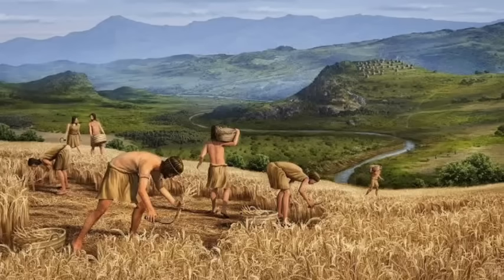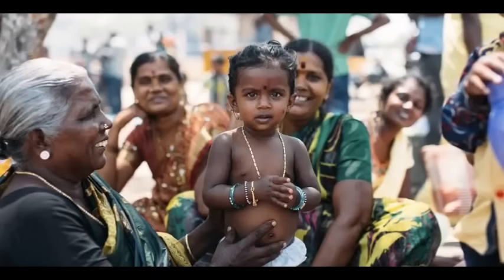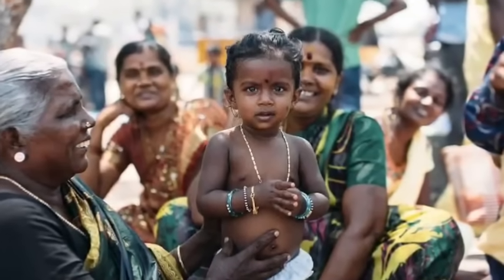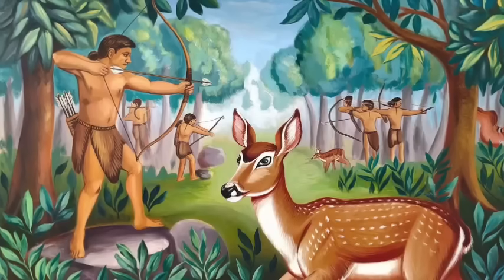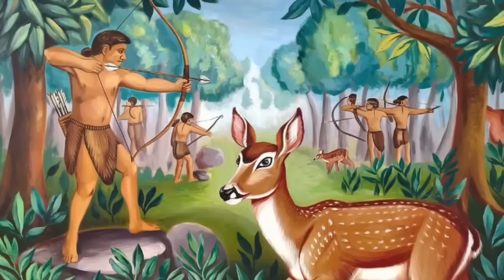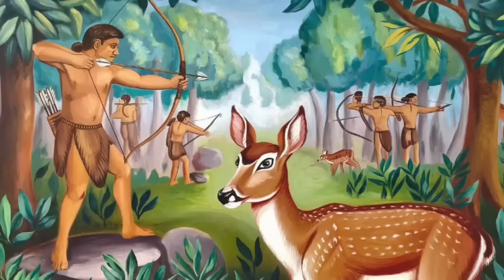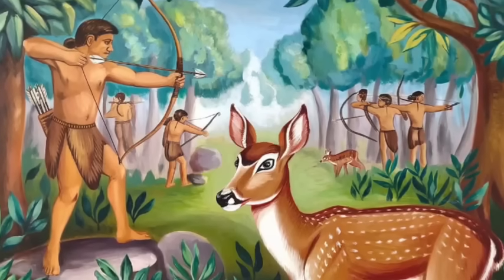Interestingly, researchers have found that people in different regions of India carry varying amounts of ancestry from these ancient groups. Southern Indian populations show stronger genetic continuity with the original hunter-gatherers, while northern populations reflect more genetic contributions from later migrations. This regional variation helps explain some of the incredible genetic diversity seen across the subcontinent today. The genetic legacy of these ancient migrations reveals that India's population history is one of constant movement and mixing. Far from being a static, isolated region, the Indian subcontinent was a crossroads where people from distant lands met, mingled, and created new, vibrant communities.